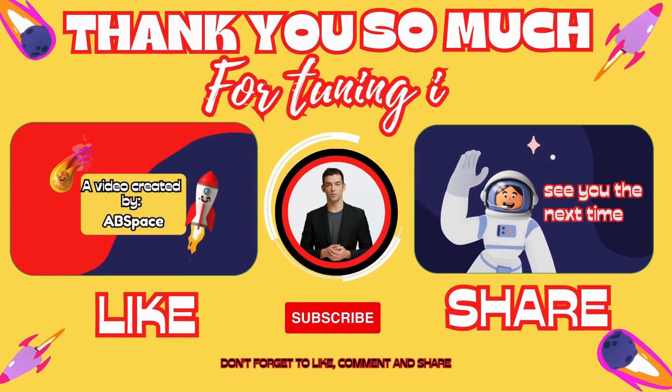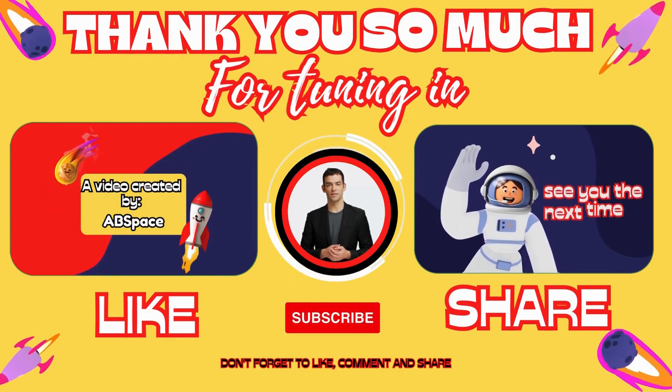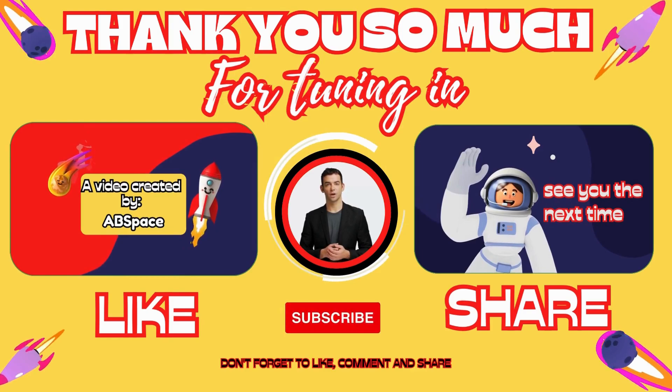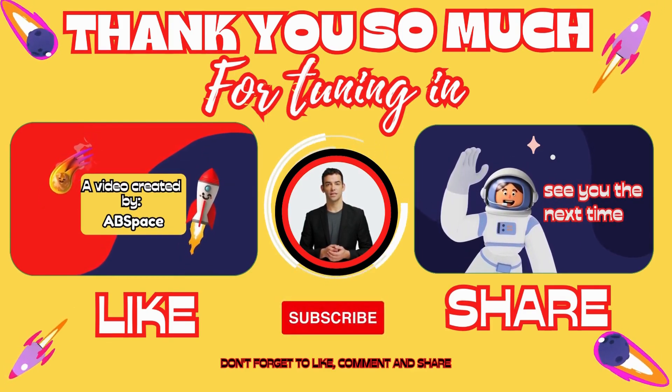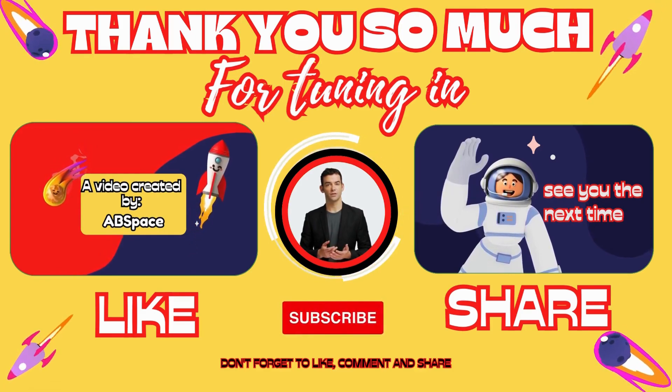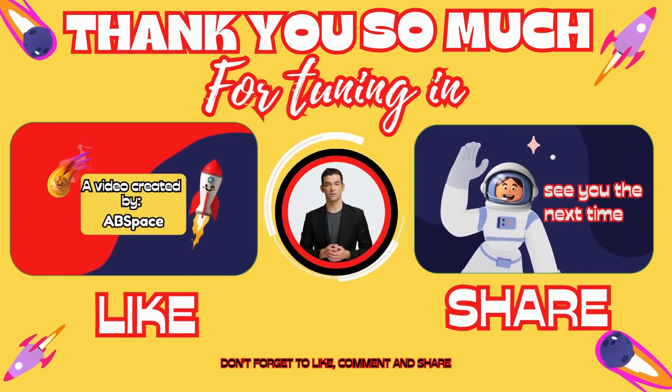That's about it for today's episode. Thank you so much for tuning in. If you enjoyed watching and found it useful, please make sure to subscribe to my channel and hit the like button. If you want to support our channel and stay up to date, you can become an exclusive member through the link in the description below. Thanks for watching, and see you next time.